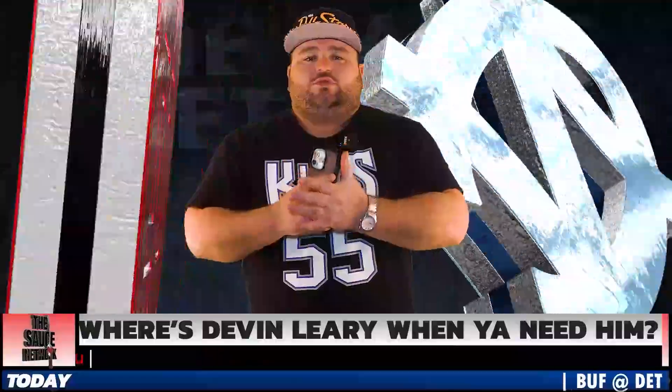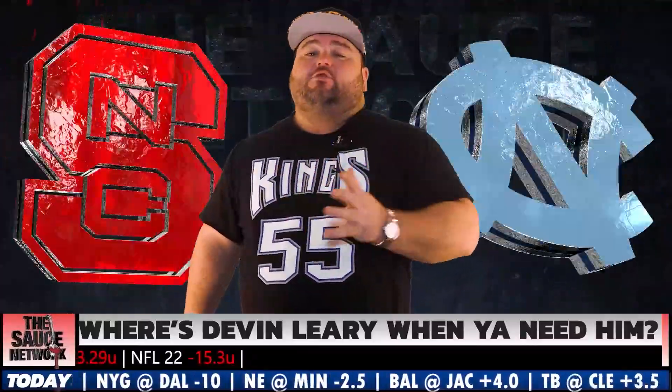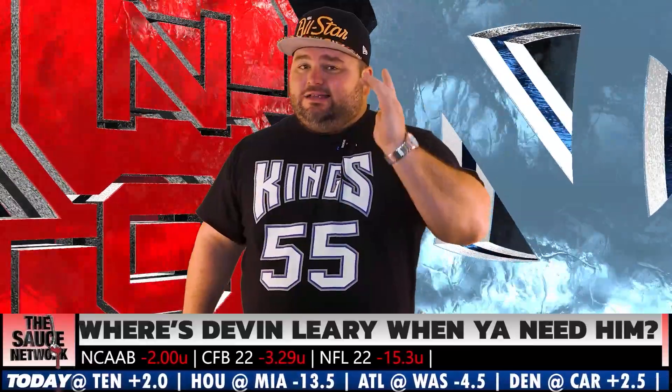Welcome back to another episode of The Source, continuing on with College Football Friday. It's rivalry week, so we got another rivalry game. North Carolina State versus North Carolina. Let's go.